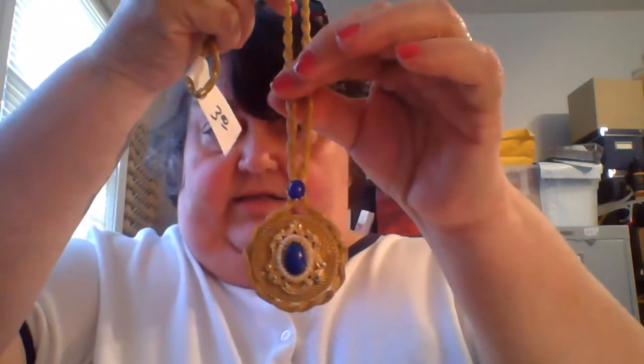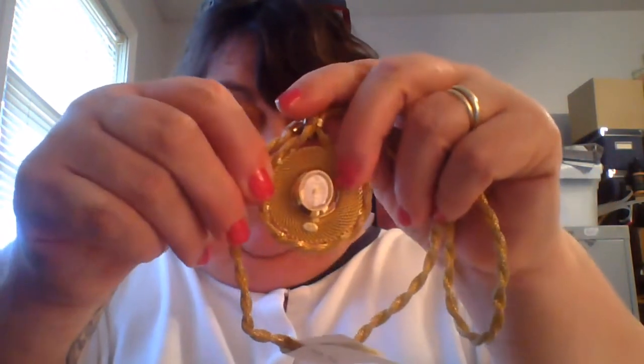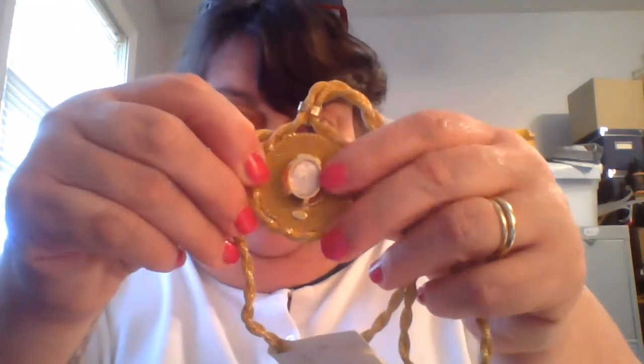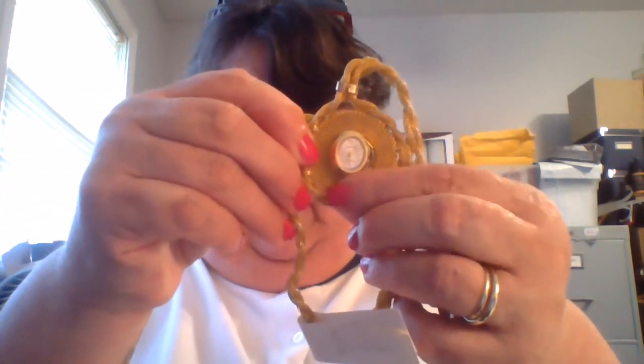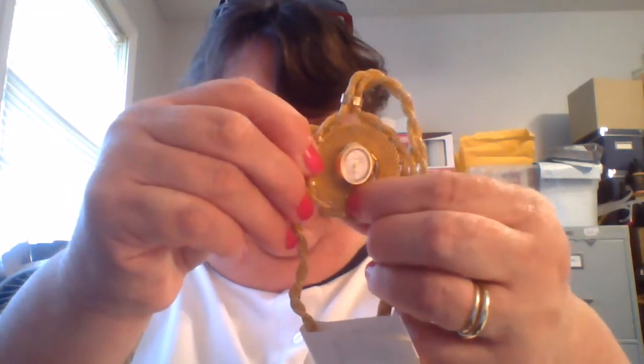There's the match to the other earring. This is my favorite piece — a necklace with a blue lapis look. I'm not going to say it is lapis, but it looks like lapis surrounded by faux pearls. It has a twisted rope chain, and you turn it over and it has a Baroness 17-jewel wind-up watch signed with an M.